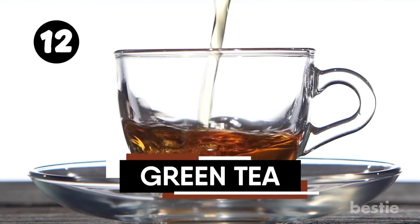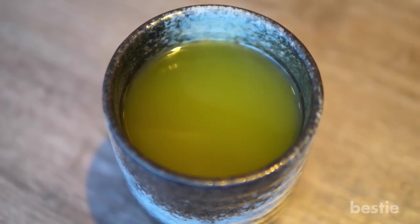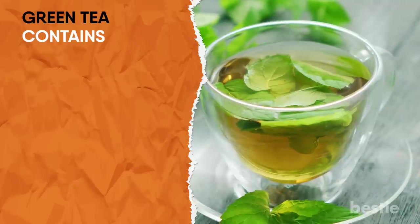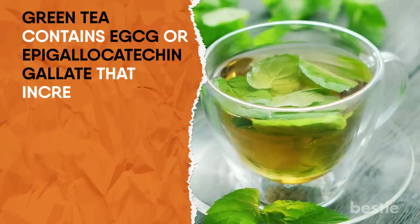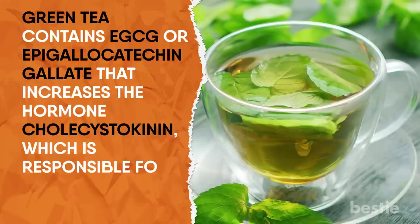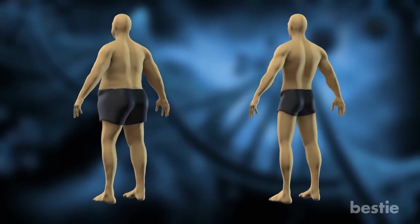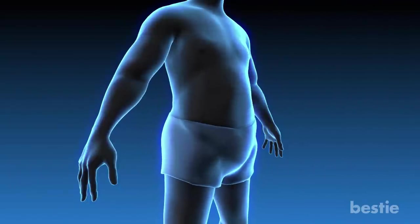The benefits of green tea are seemingly endless. Green tea contains EGCG, or epigallocatechin gallate, that increases the hormone cholecystokinin, which is responsible for the feeling of satiation. It also stimulates your metabolism and helps you to burn fat. Drinking green tea can leave you feeling full for two to four hours, depending on what you've eaten that day. Over time, daily consumption can help prevent storage of extra fat and improve your body's ability to burn fat.